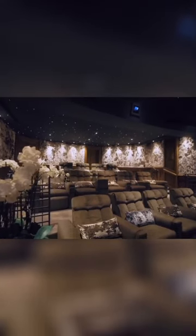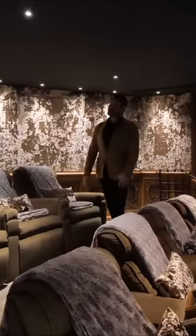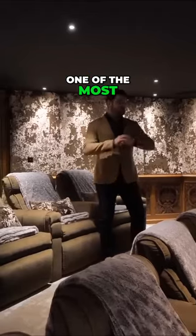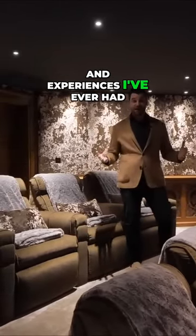I thought I'd seen it all in the property tours that I've shown you, but this is one of the most incredible, mind-blowing homes and experiences I've ever had.